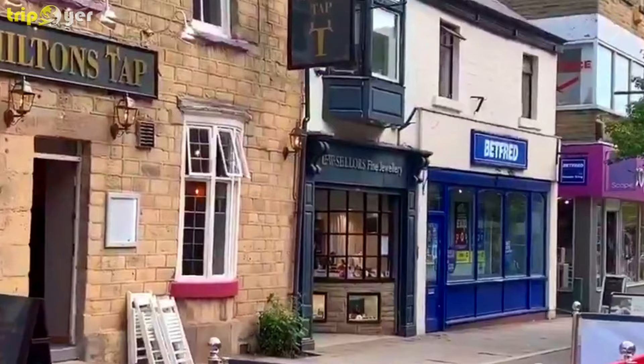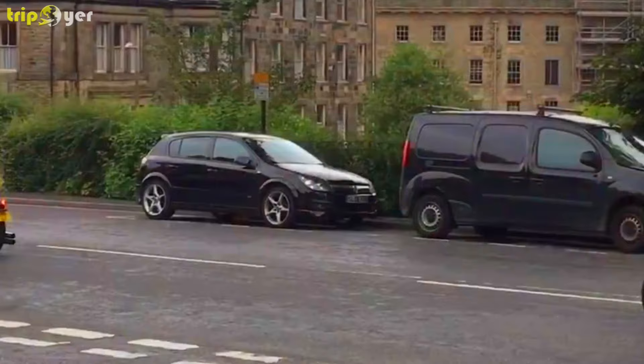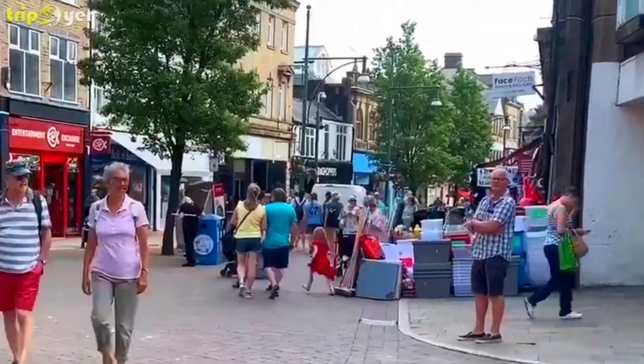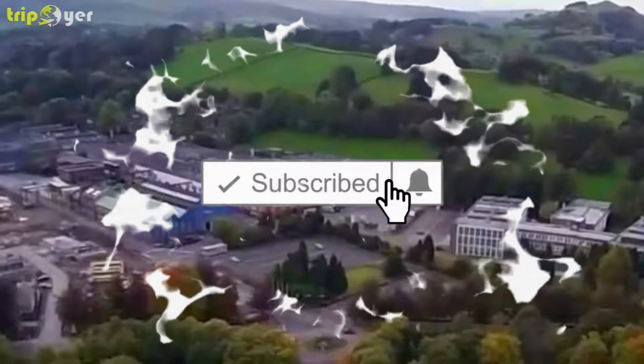Not all the attractions cost a fortune to visit, as Derbyshire is home to some spectacular scenery, such as Dovedale, which, apart from car parking, is completely free. If you are planning to visit soon, you are in for a treat as new offerings are continually being added to the many already available in the county. Here is the list of 10 best things to do in Derbyshire, England.